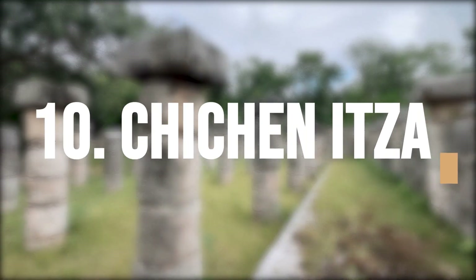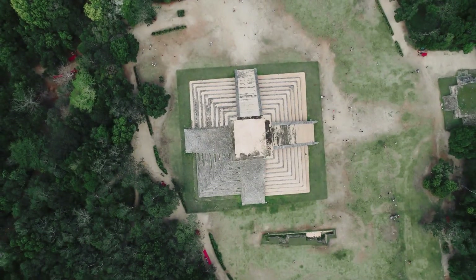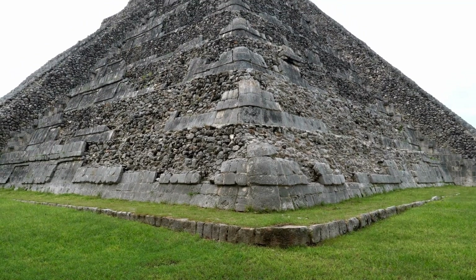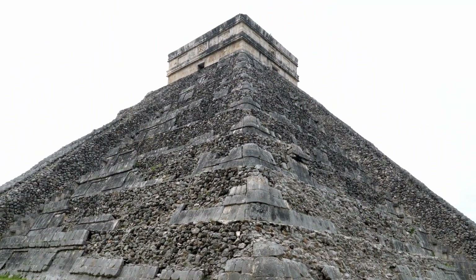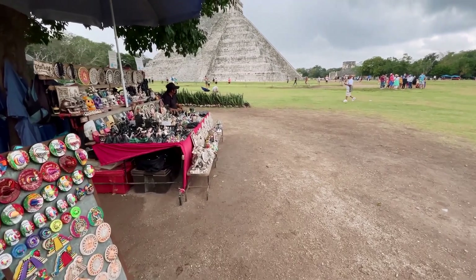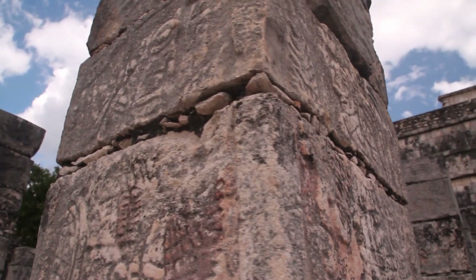Explore Chichen Itza. Chichen Itza is one of the seven wonders of the world. The Al Castillo pyramid, situated in the center of the site, can also be found here. It is a historical archaeological site where you may discover more about Mayan history. Numerous merchants are selling a variety of things throughout, and to get the most out of your experience, go on a guided tour.